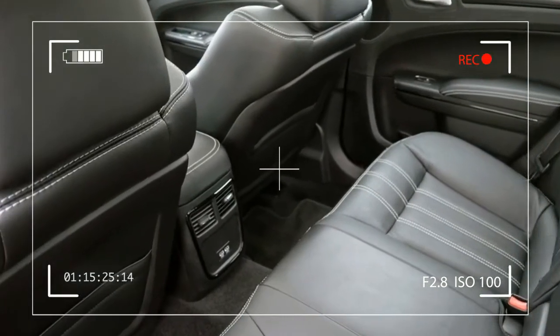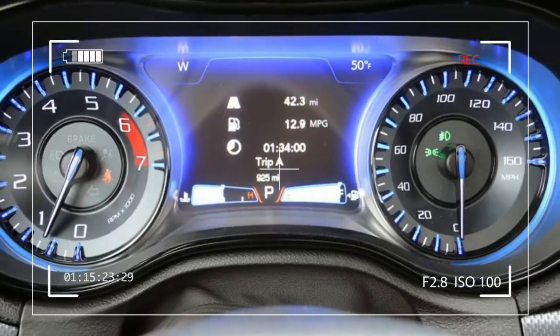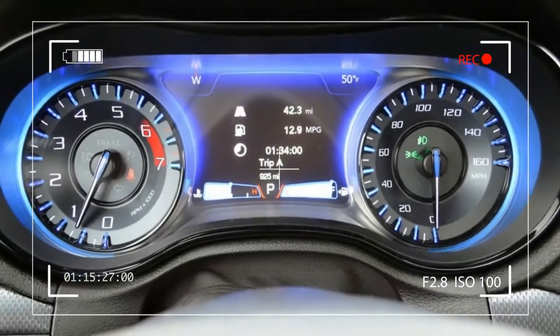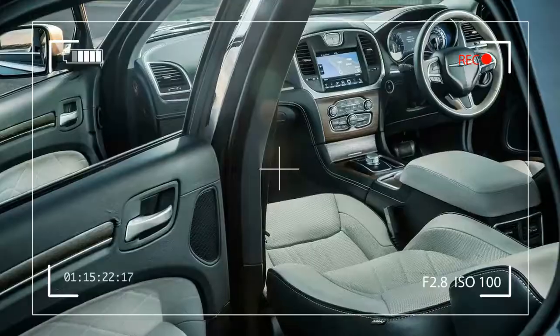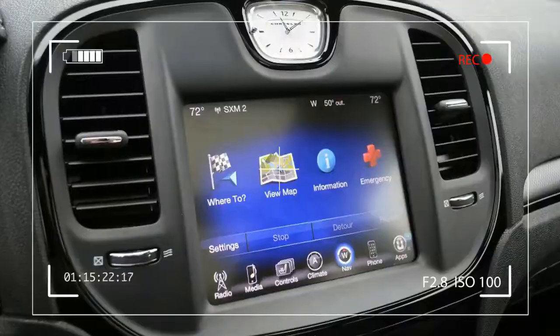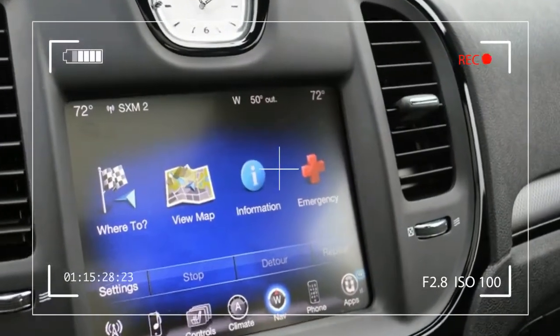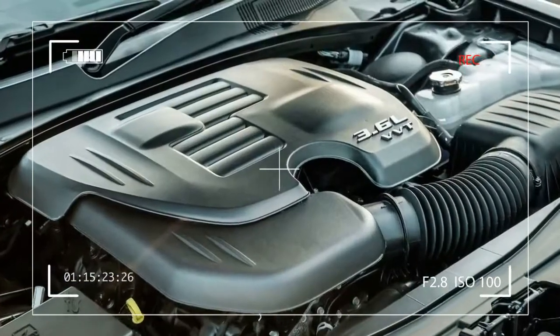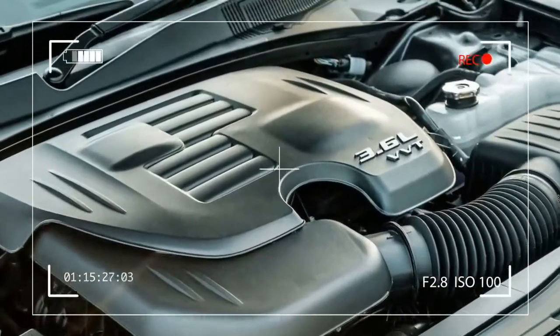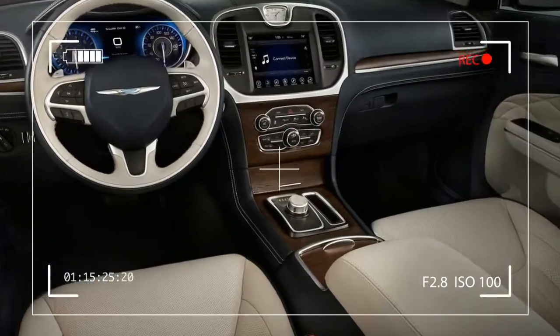Available features include fog lamps, body color mirrors, 18-, 19-, or 20-inch wheels, dual-zone climate control, heated steering wheel, sunroof, heated and cooled front seats, heated rear seats, infotainment system, premium audio, navigation system, Bluetooth, satellite radio, remote start, adaptive cruise control, multiple USB ports, Apple CarPlay, and Android Auto.